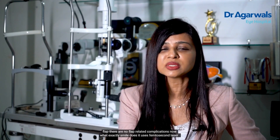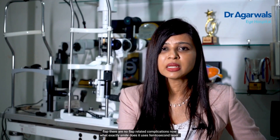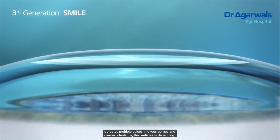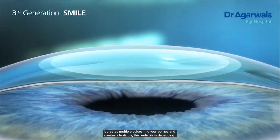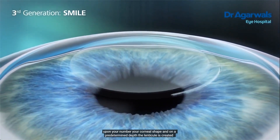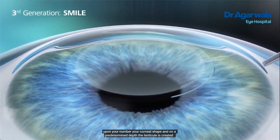Because there is no flap, there are no flap-related complications. What exactly does SMILE do? It uses a femtosecond laser to create multiple pulses into your cornea, forming a lenticule. This lenticule is created depending upon your prescription number, your corneal shape, and at a predetermined depth.